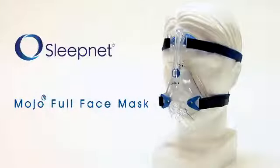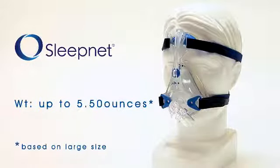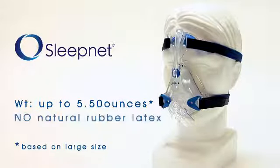Why do we think the Mojo Full Face Mask is the best mask of its kind on the market today? Maybe it's because it's so light, or that it doesn't contain natural rubber latex.